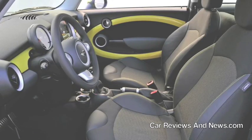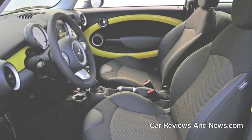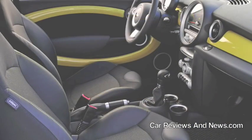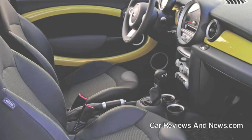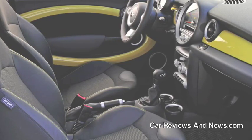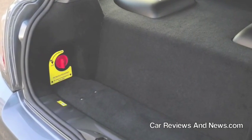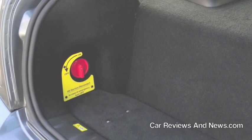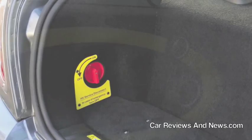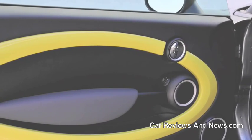MINI USA looks set to take a world lead in fuel efficiency with the announcement today, April 1st, of a revolutionary magnetic propulsion system that will extend the range of its MINI E to several hundred, possibly even thousands of miles on a single overnight charge of electricity. Drawing on the same magnetic tow technology announced by BMW in the UK today, MINI USA has developed its own unique PR0401 system that is just one short step away from perpetual motion in an automobile.